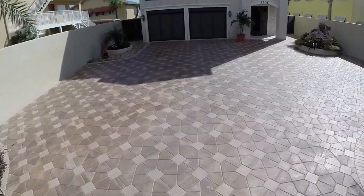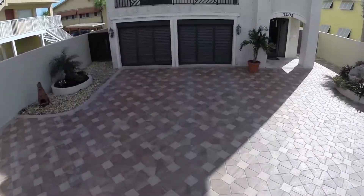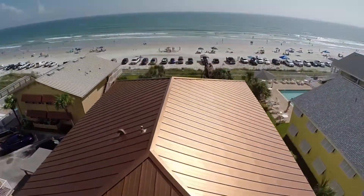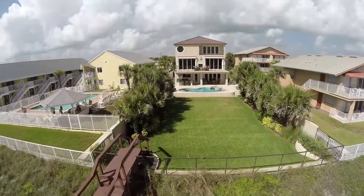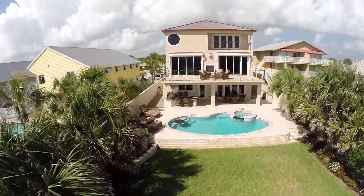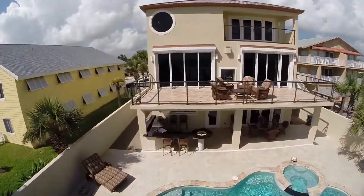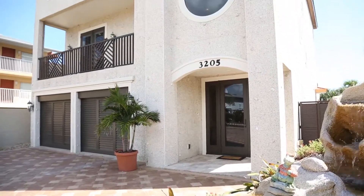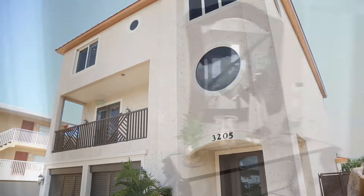Today we are exploring 3205 Hill Street, New Smyrna. This gorgeous custom oceanfront home built in 2006 shows like brand new today. Meticulously maintained, this home is truly one of a kind. Now let's go tour inside this extraordinary four-bedroom, five-bath oceanfront pool home.